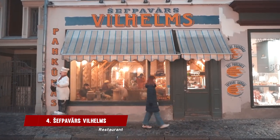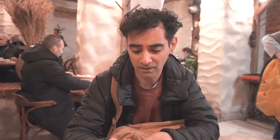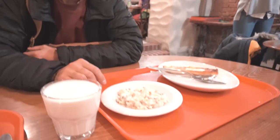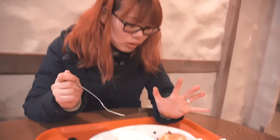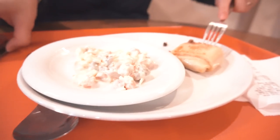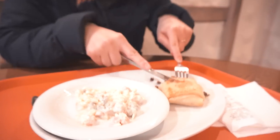Looking for a cheap delicious meal? Come to Sef Pavaas Wilhelms. It was only 5 euros for both of us — a little salad and a pancake. I decided to have a vegetarian meal today: mushroom pancake. It's really yummy — this mushroom tastes like lentils.